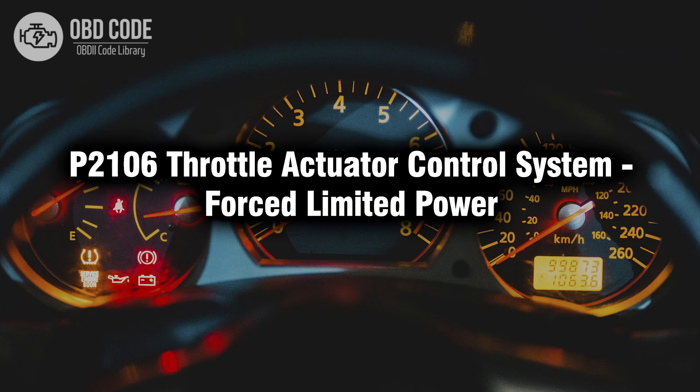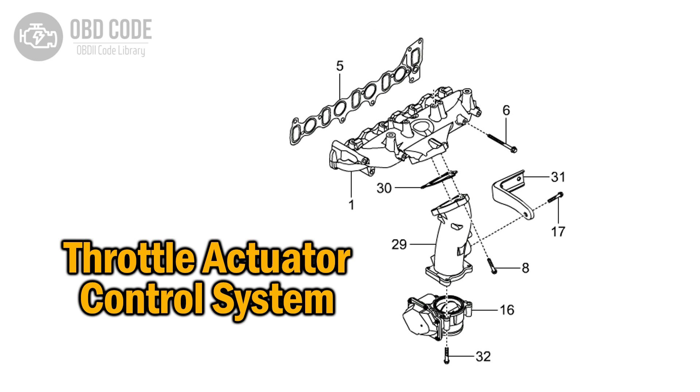Welcome. In this video we will talk about code P2106, its symptoms, causes and possible solutions. P2106 is a diagnostic trouble code that indicates an issue in the throttle actuator control system, leading to the engine power being forcibly limited.